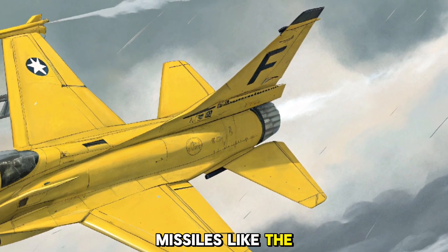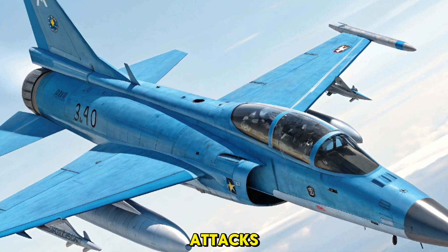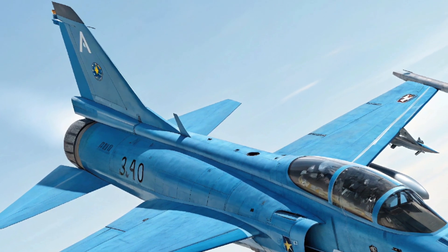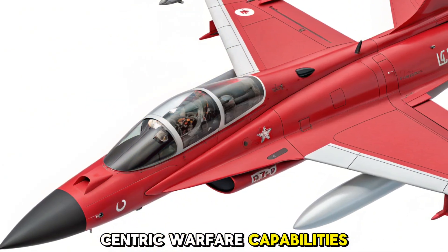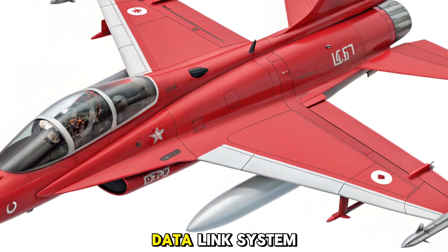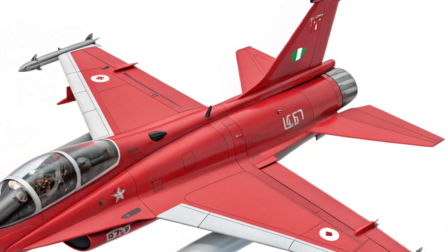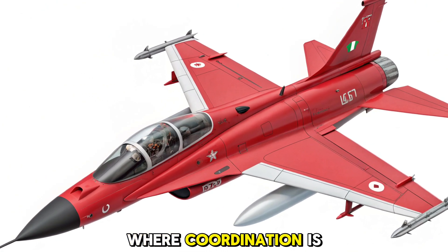It can carry air-to-air missiles like the PL-15 and PL-10, as well as precision-guided bombs for precise ground attacks. The addition of smart bombs further boosts its versatility in strike missions. One of the key features of the 2026 model is its network-centric warfare capabilities — the JF-17 Block 4 integrates a data link system allowing the jet to communicate seamlessly with other aircraft, drones, and ground units, making it an excellent platform for joint operations where coordination is essential for mission success.